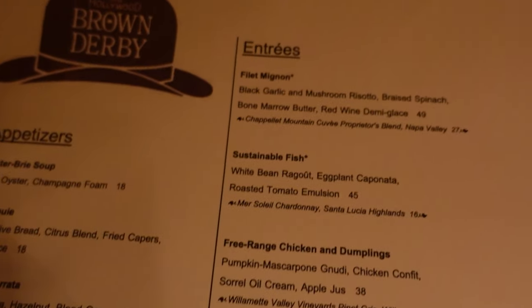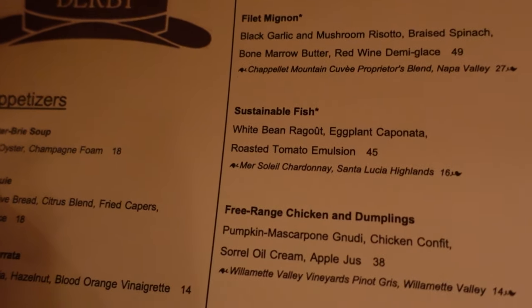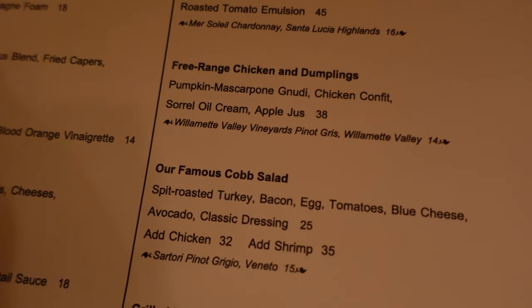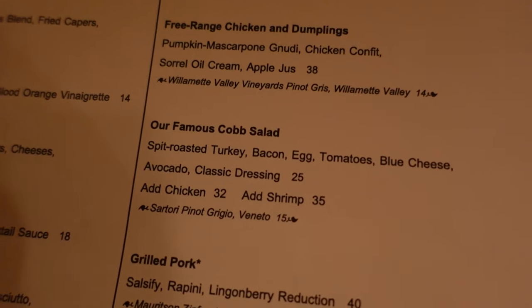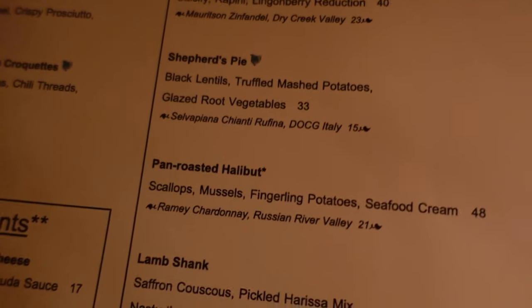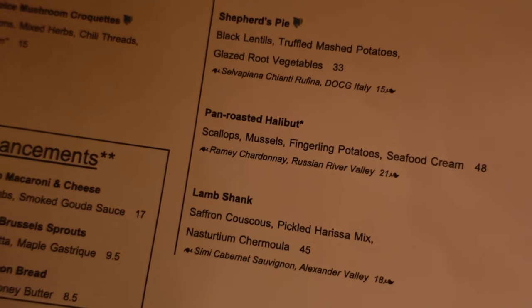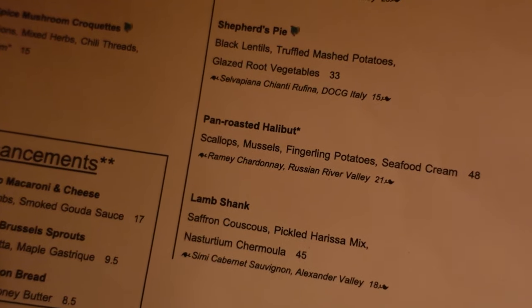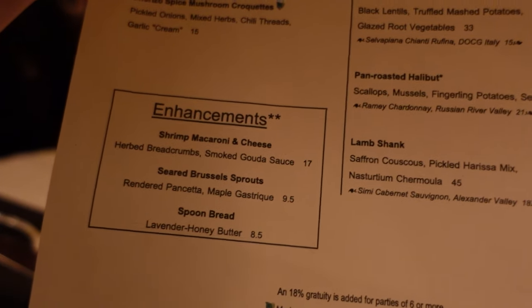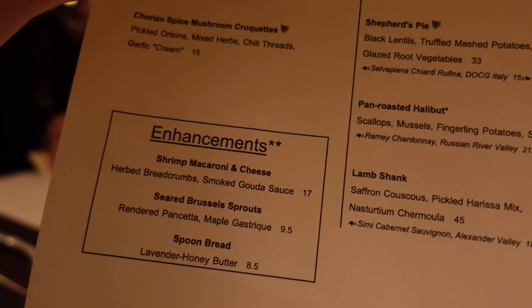For their entrees, they've got a filet mignon, which we'll definitely get. Some fish options, a chicken, and their Cobb salad, which I've had many times — it is really good — but tonight I'm going to get the pan-roasted halibut. That comes with scallops and mussels, which I love. They also have enhancement options: shrimp mac and cheese, brussels sprouts, and spoon bread.